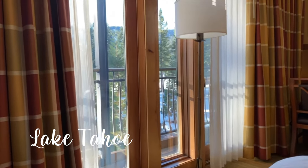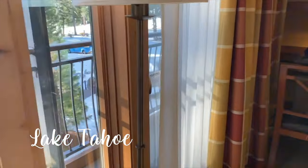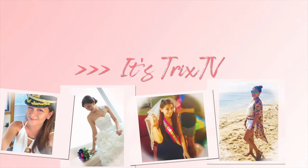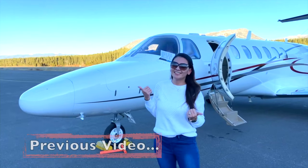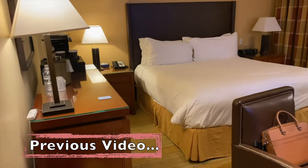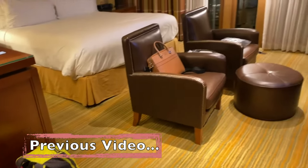So gorgeous outside! Let me take you out! You've seen the private jet tour, you've seen the Ritz-Carlton Lake Tahoe room tour. If you haven't yet, I'll link them down below. But I'm back to show you more of Lake Tahoe!